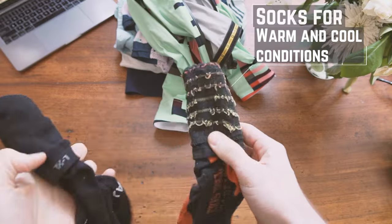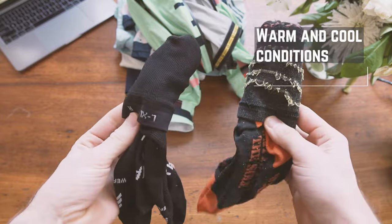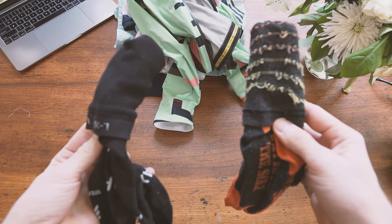Finally, socks. I have basically one merino pair and one light summer pair. I like to have a couple of pairs of socks because if your feet get wet, it's nice and easy to just switch them out, and that is a huge comfort win.